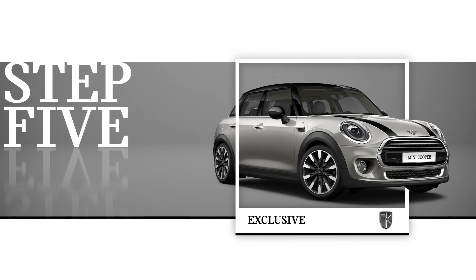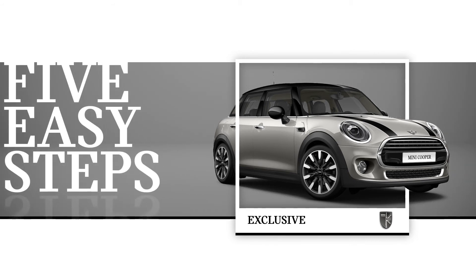That's it. Just five easy steps to build your perfect MINI. It couldn't be simpler. So, who's in?